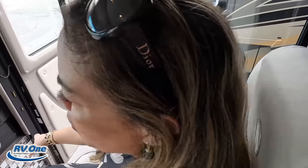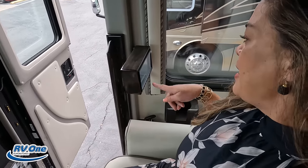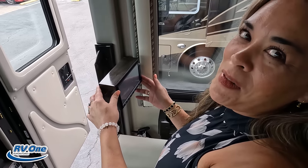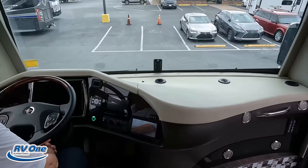Everybody knows most diesel pushers have a step cover here so when we're driving I'm not going anywhere. And you've got a little camera to be a backseat driver — a cup holder there — and we have electric shades, daytime and nighttime.